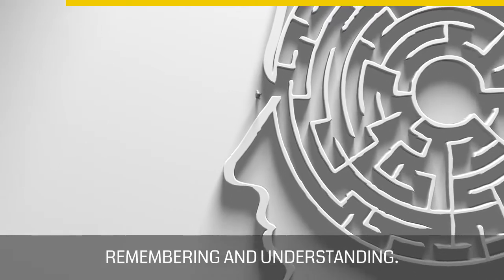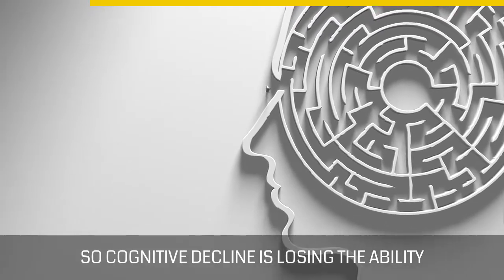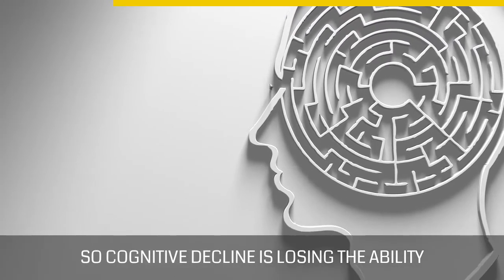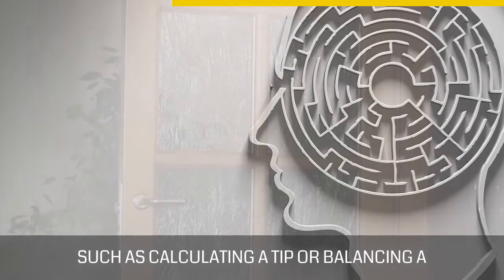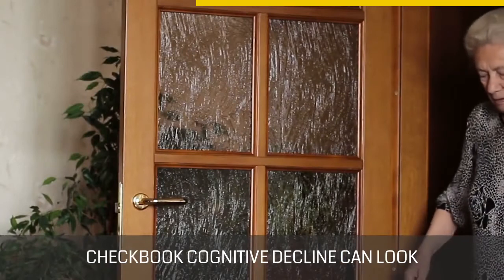Cognition is thinking, learning, remembering, and understanding. So cognitive decline is losing the ability to remember new things, losing the ability to calculate, such as calculating a tip or balancing a checkbook.